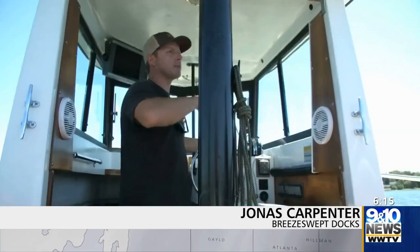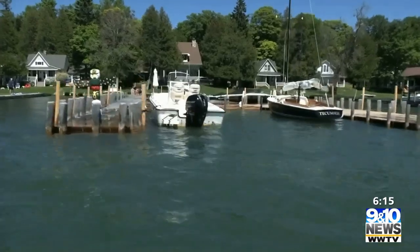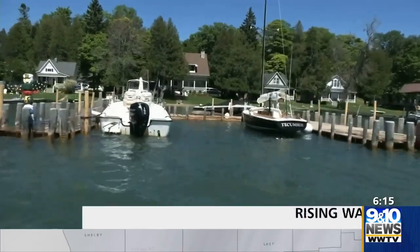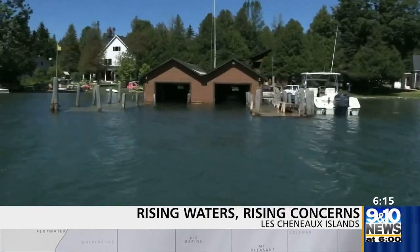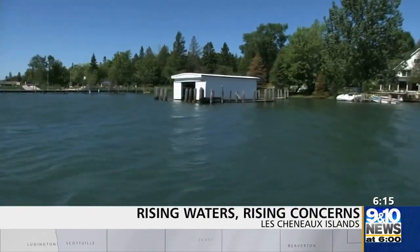So many people are dependent on their docks — the island residents, the local residents. And the shorelines are taking a hit like everywhere. Jason Dunn and Jonas Carpenter from Breeswept Docks in Cedarville have been building crib docks in the area for years. These water levels have them scrambling all over the 36 islands in the Lake Cheneaus, building and fixing docks.